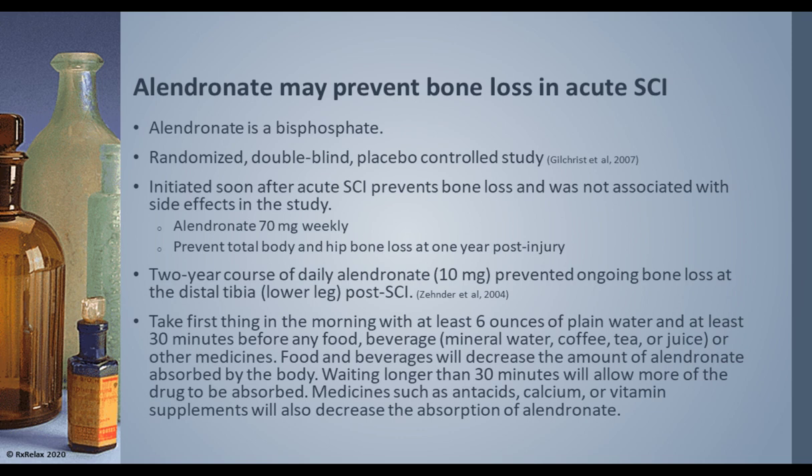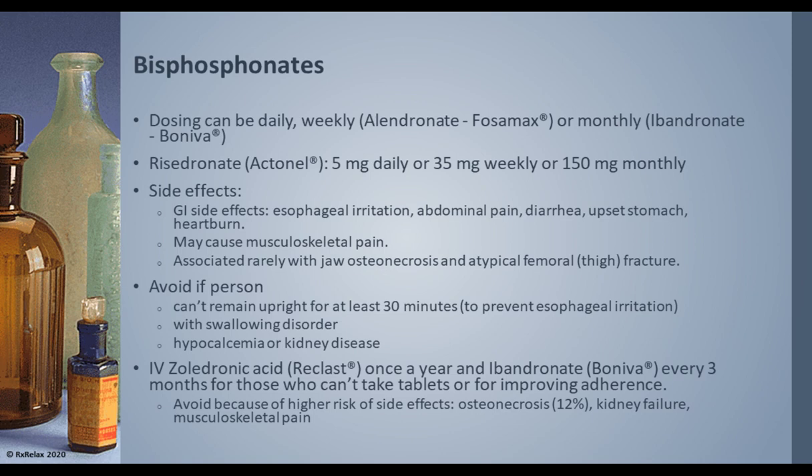Some very important cautions to remember: bisphosphonates must be taken first thing in the morning with at least 6 ounces of plain water — not mineral water, not coffee, tea, or juice — and at least 30 minutes before any food, beverages, or other medications. This is because the medication does not get absorbed well if taken with other items. The person is also supposed to stay upright for at least 30 minutes because of GI side effects. Dosing can be weekly, daily, or monthly. Fosamax and Actonel, as well as risedronate and ibandronate, are commonly prescribed weekly, while ibandronate (Boniva) is prescribed once a month.